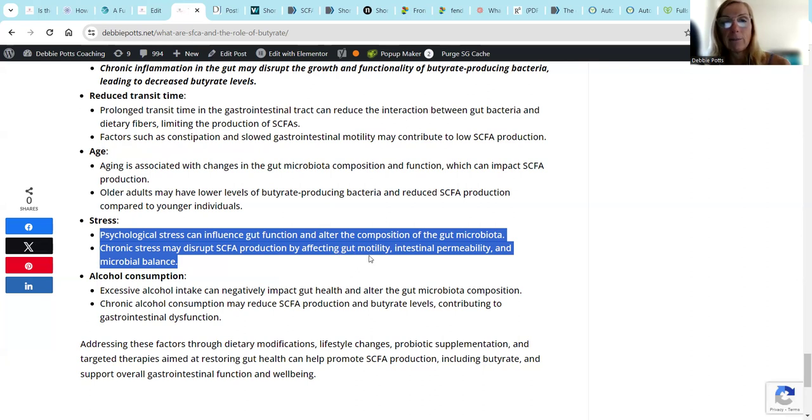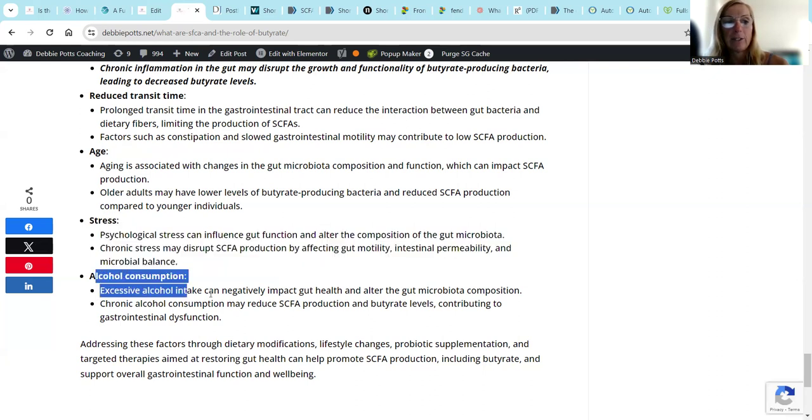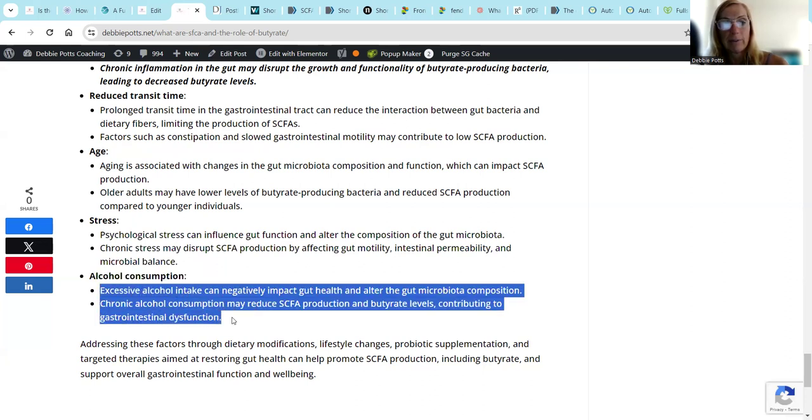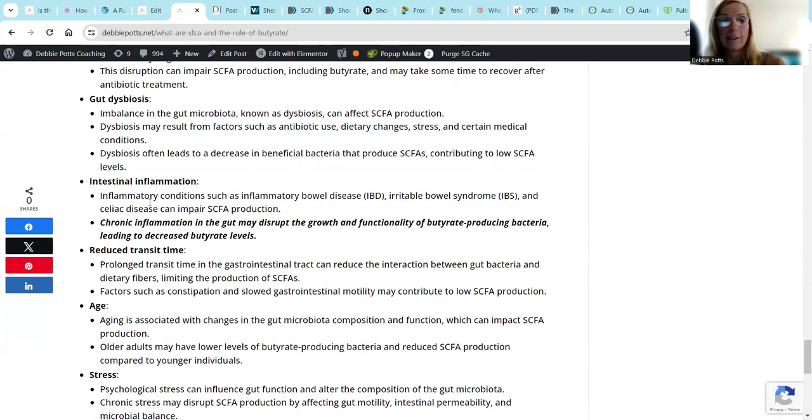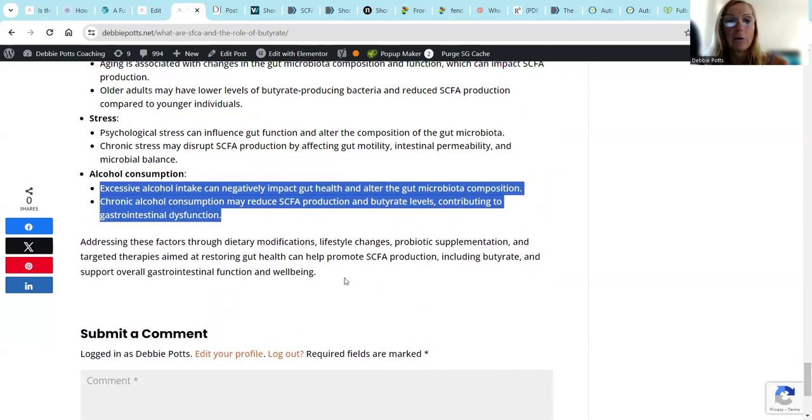And of course, alcohol consumption - I think people are starting to create more awareness here. Excessive alcohol can negatively impact gut health and alter the gut microbiome composition. Chronic alcohol consumption can reduce short chain fatty acid production and butyrate levels, contributing to GI dysfunction. I have a lot of clients who come to me drinking every night. Even if you exercise - don't think you can eat whatever you want or drink whatever you want. There's part of being fit and healthy from the inside out that we want to address.